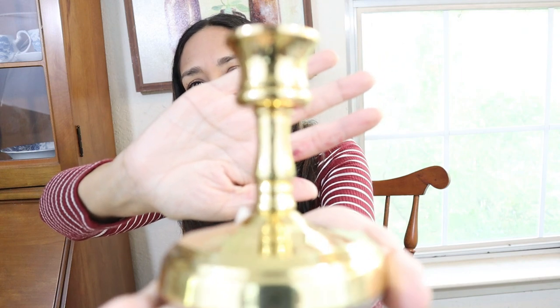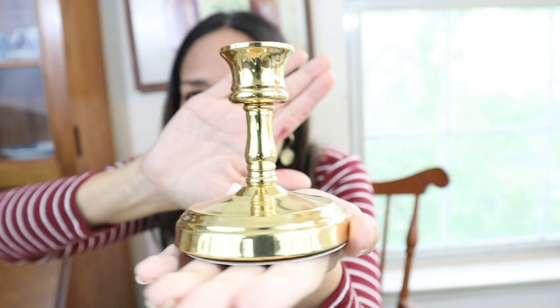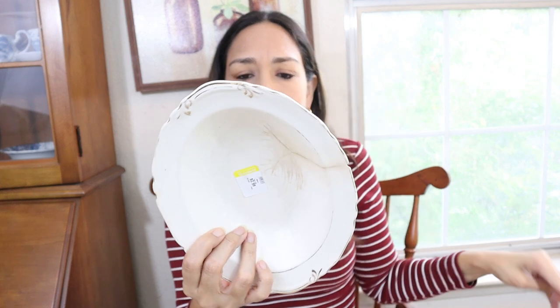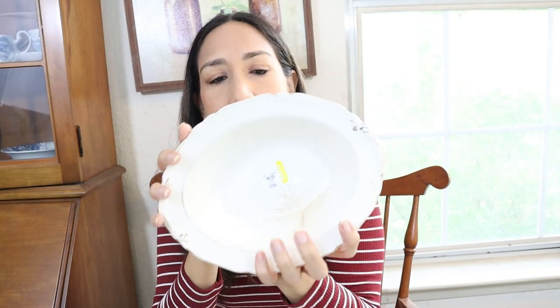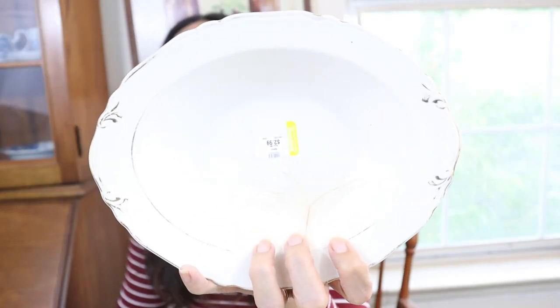I also got this candle holder — you really cannot go wrong with these. So pretty, not only for Christmas but all year long. Then I got this one — it says 'Crown Pottery, skull, made in USA.' It has a little crack here but maybe I can put something on top to cover it. I think it's going to look so pretty decorated.